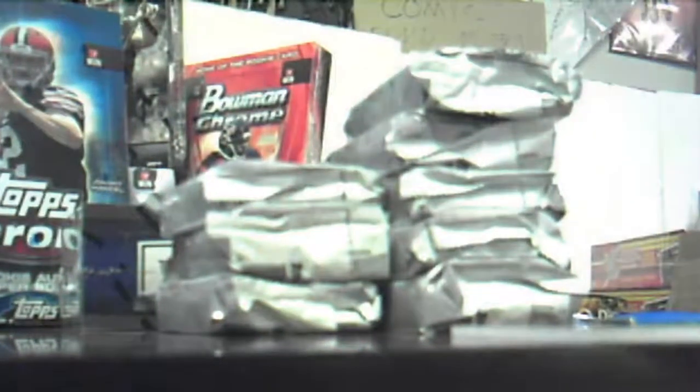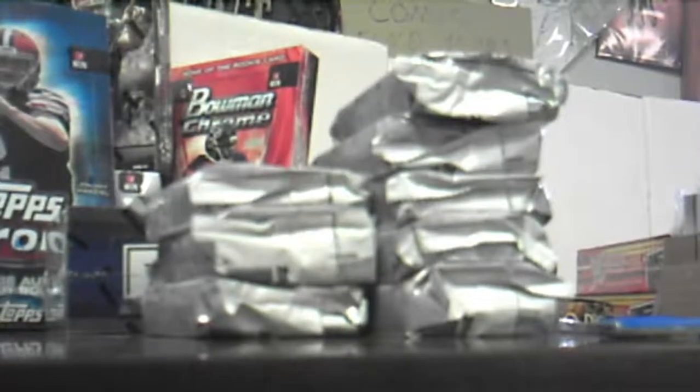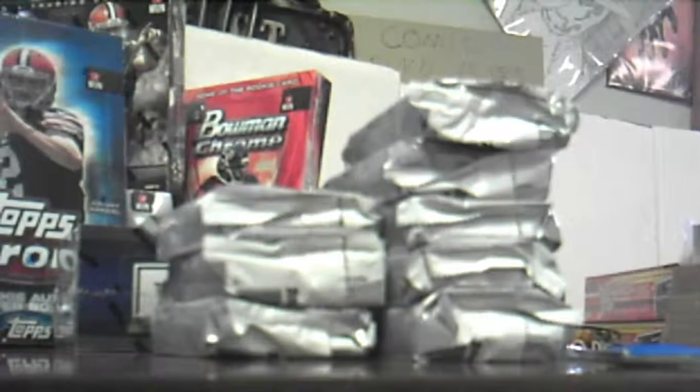I got Vincent Jackson, Robert Griffin, Adrian Peterson, Ben Roethlisberger, Cam Newton, Kaepernick. I got a pink for the Dallas Cowboys team card, numbered 499, LeSean McCoy.